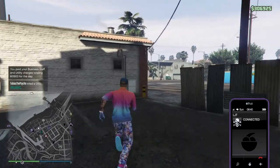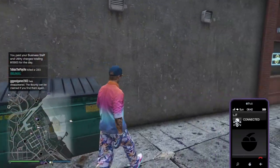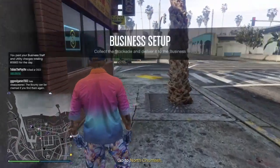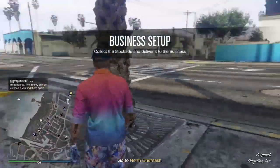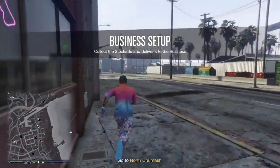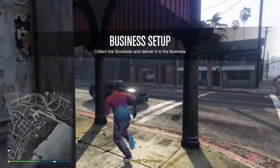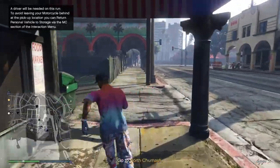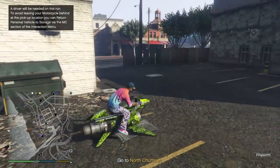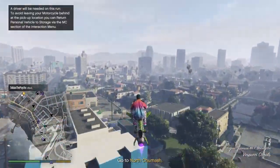Now that I've clicked resupply, Lamar's on the phone telling me we've got to go get some supplies. I'm going to get my Oppressor and go over to where the supplies are. It looks like it's around the corner — these guys are down the street. I'm just going to blast off on my Oppressor real quick and go grab these supplies.